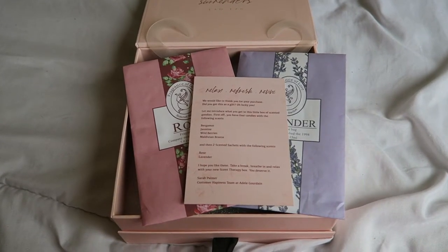Welcome back to present me. I thought I would just go through the box now and everything that's in it and kind of discuss it. So first of all in here we've got this little card which says 'relax, refresh and revive.' It says: let me introduce what you get in this little box of scented goodies. First off, you have four candles with the following scents: Bergamot, Jasmine, Wild Berries and Maldivian Breeze. And then two scented sachets with the following scents: Rose and Lavender. So I will show the scented fragrance bags first.